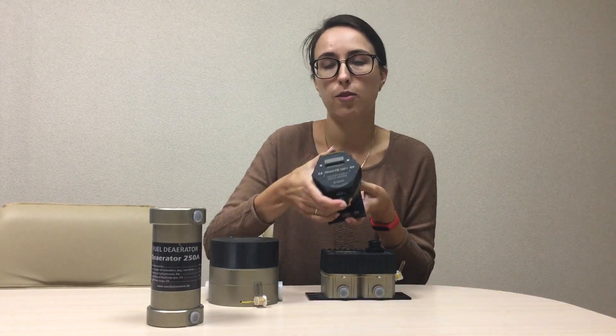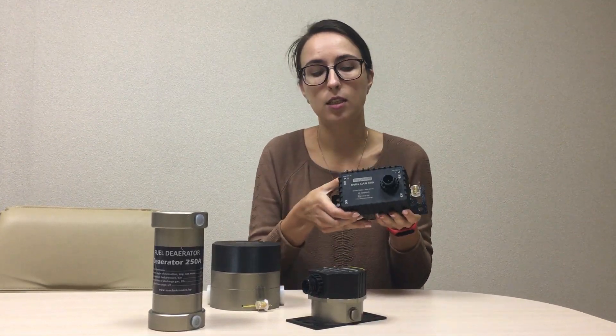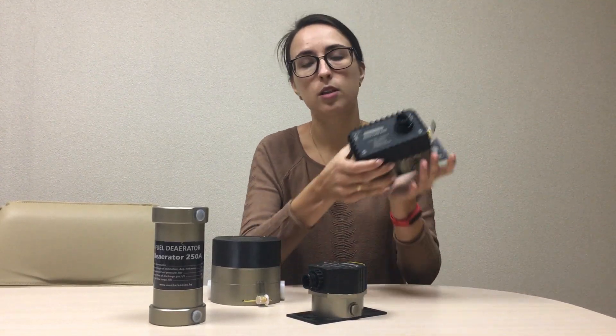In this video, we hope after watching it you will understand why you probably need these devices. There are two versions possible of the fuel flow meters: the first one is direct — a one-chambered fuel flow meter; another version is Delta — a differential fuel flow meter that has two chambers.